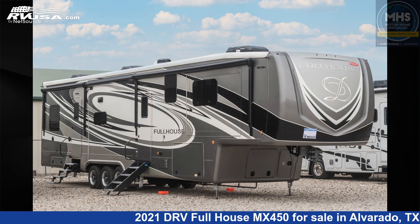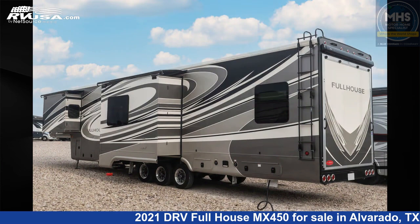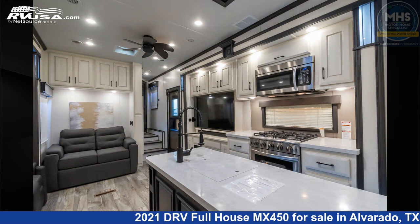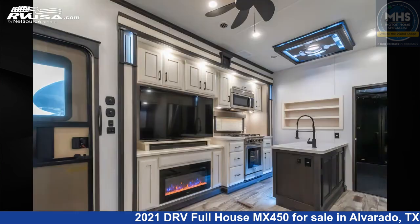This 2021 DRV Full House MX450 is a Toy Hauler RV. It is located in Alvarado, Texas, 76009 and is offered for sale by Motorhome Specialist. Click the link in the video description to visit RVUSA.com and see more photos as well as the current price. This used DRV is 44 feet 0 inches in length.